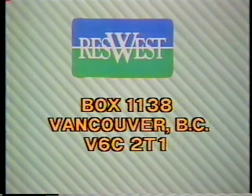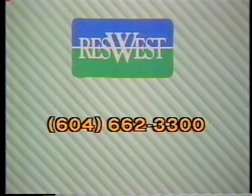Here's the address: ResWest, Box 1138, Vancouver, B.C., V6C 2T1. A $5 booking fee is charged for each reservation made. You can also make your reservations by phone at 604-662-3300. If you prefer, you can book your reservation directly through your hotel or through your favorite travel agent.